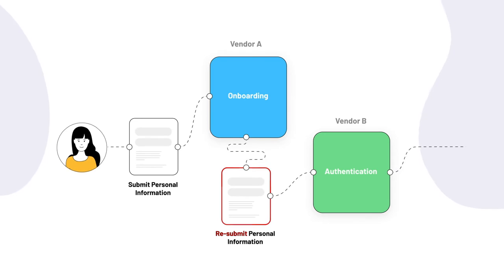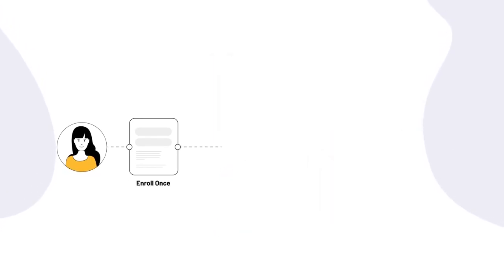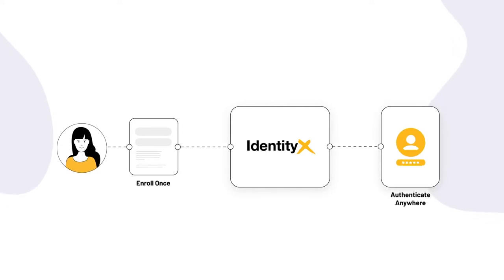Because unlike most ID-proofing tools that waste the personal information they collect, IdentityX moves your customers from onboarding to authentication instantly.